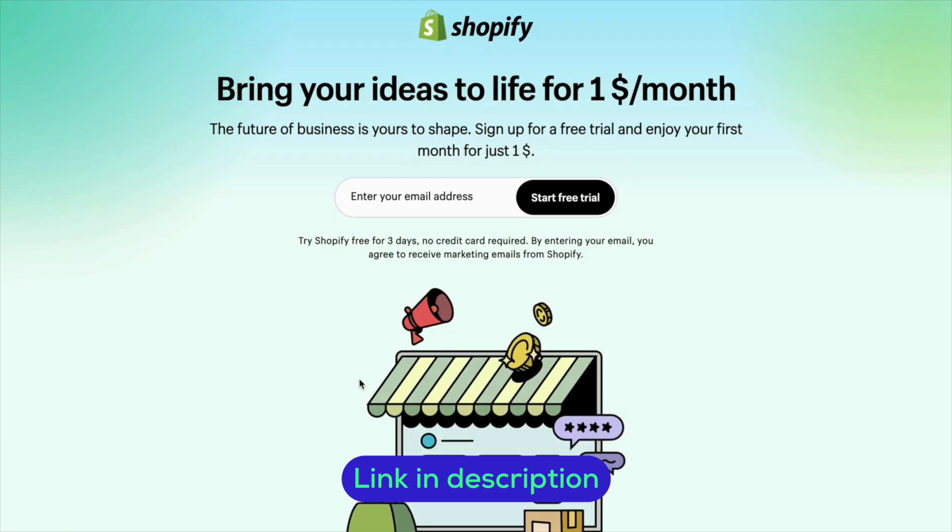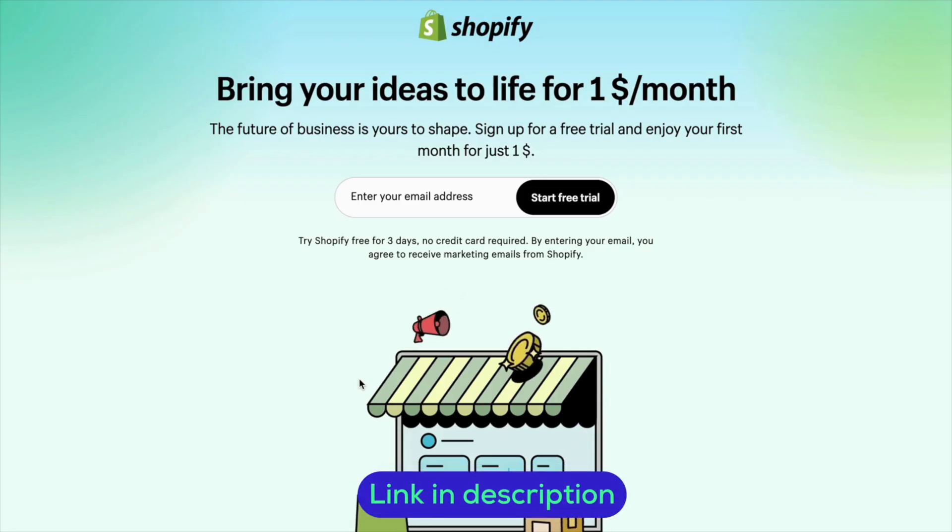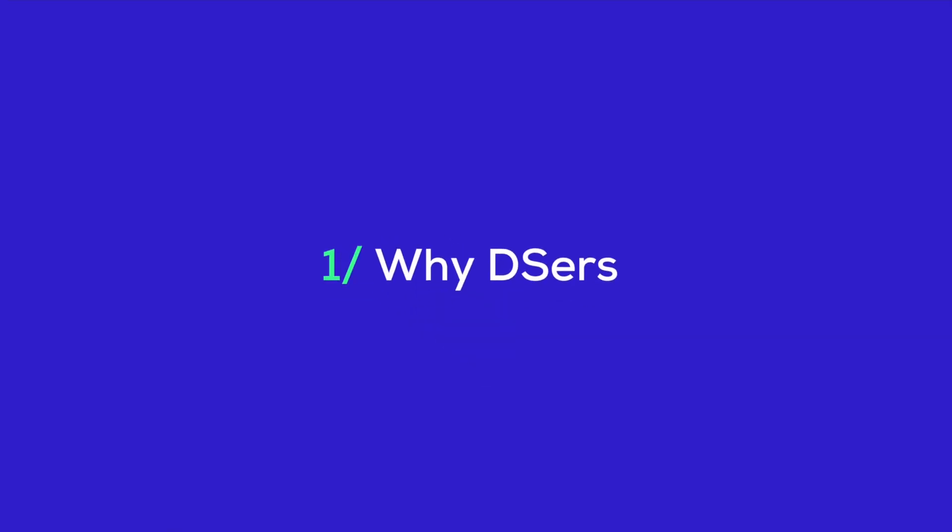So if you're ready to take your AliExpress for Shopify dropshipping game to the next level, stay tuned because we have a lot to cover. Let's talk briefly about why Deezer's is the go-to choice for anyone looking to succeed with AliExpress.